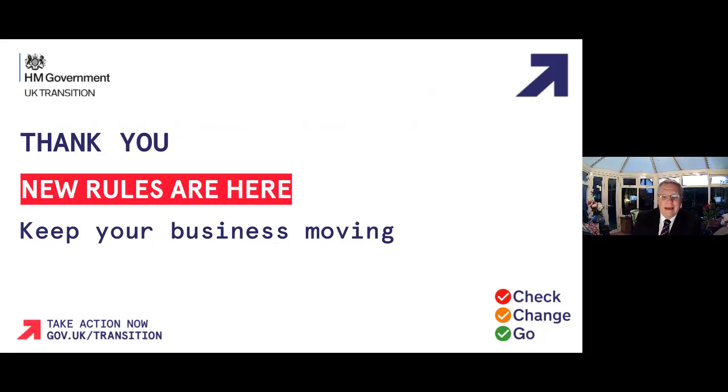The new rules are here, but you need to take action now so that your business can comply with the new regulations.